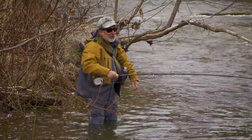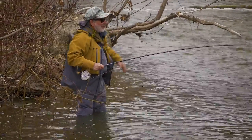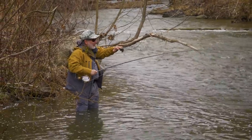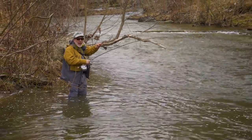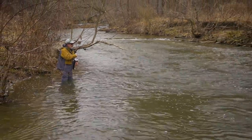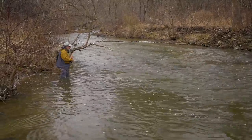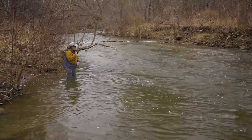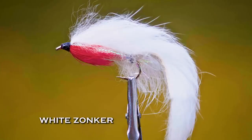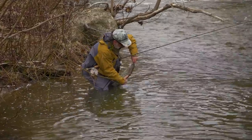Jeff was fishing down there in a little bit slower water, and I always like to fish a little bit more towards the head. I think the fish are easier to catch when they're in the faster water — they're easier to fool, they have to grab it quicker. And this fish, it didn't take long to grab that white zonker. That's a heavy, heavy fish.